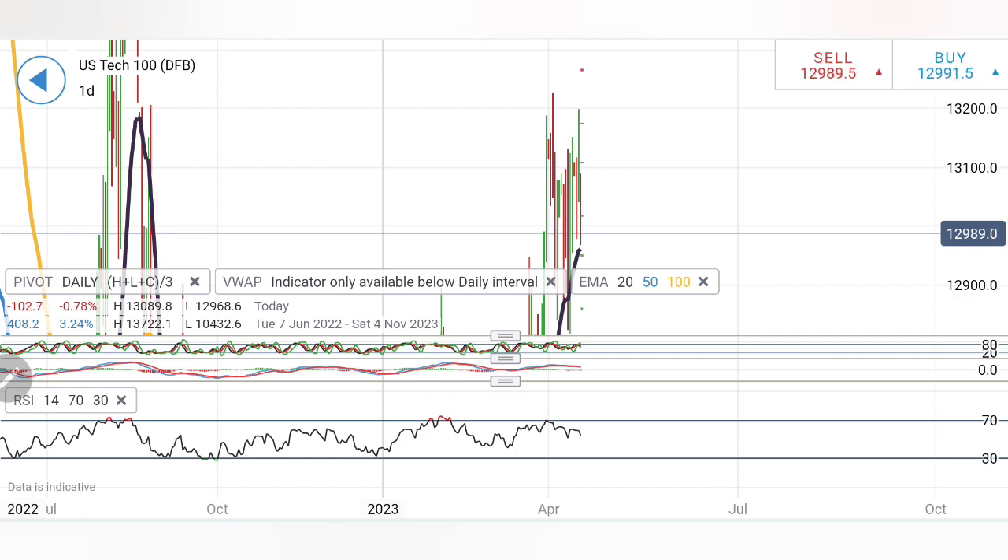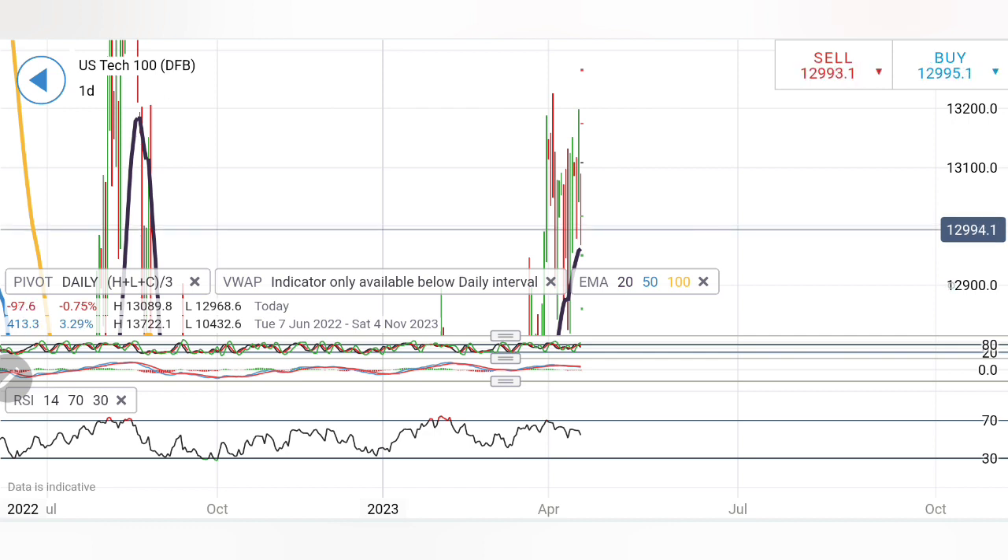I will only recommend buying at 13,040 with a 20-point trailing stop loss. Until it stays below 13,100–13,120, maintain that trailing stop loss. Only if it stays above 13,120 does bullishness apply. On the downside, sell at 12,950 — below which 12,920 and 12,900 are extremely good supports. If it breaks below 12,900, the next supports are 12,850 and 12,800. Be cautious — price can bounce back till 12,800, so trade strictly with a stop loss.